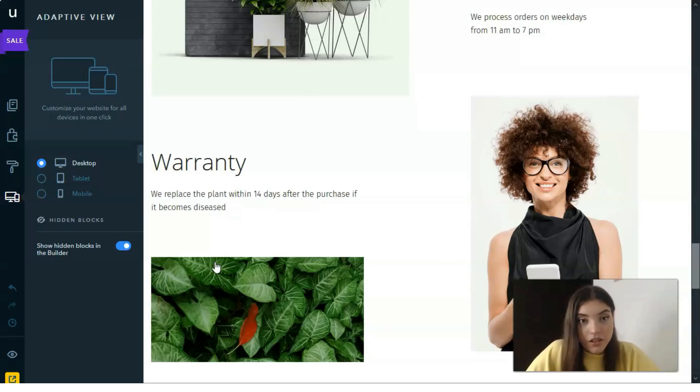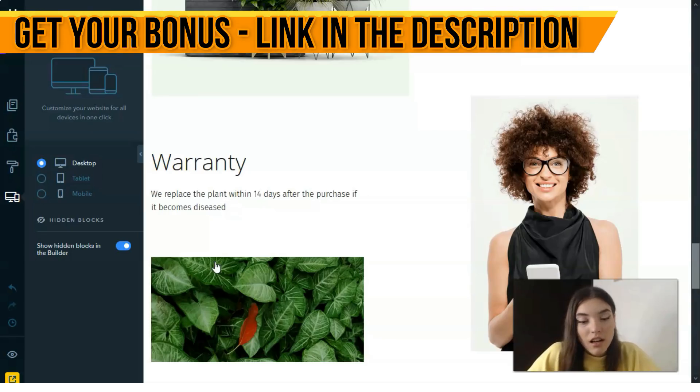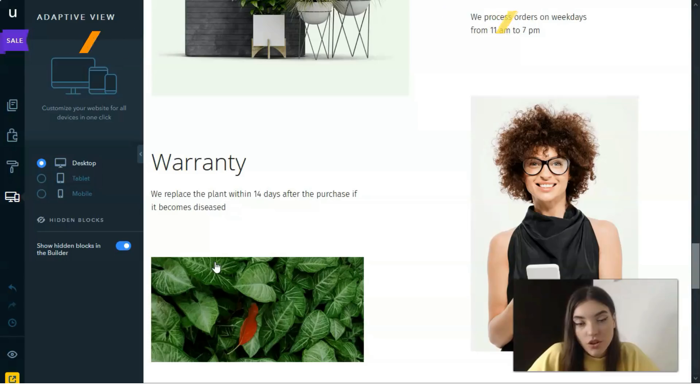uKit has many advantages such as a drag-and-drop editor, good website builder features for small businesses, simple blogs, intuitive dashboards, and widget customization. These are the main advantages of this service, and you will have the opportunity to try them. I'll link to this service in the description.